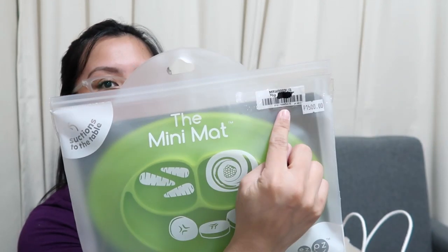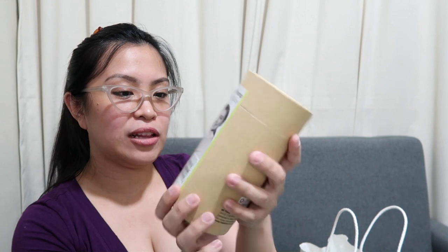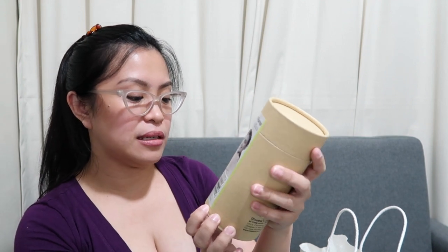Next is the Easy Peasy Mini Mat, which was around PHP 1,500 — though I'm not sure if the price went up or down. And then I also bought a Haakaa — the PHP 100 size. There are two sizes: 100ml and 150ml. I'll make a review for this. The 100ml was around PHP 950.